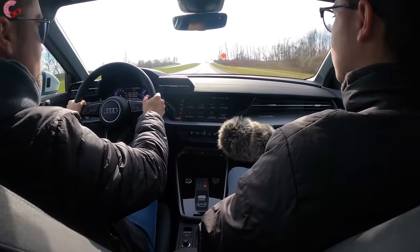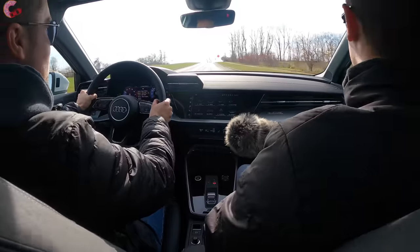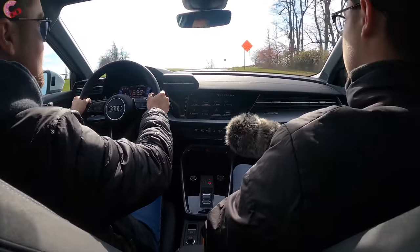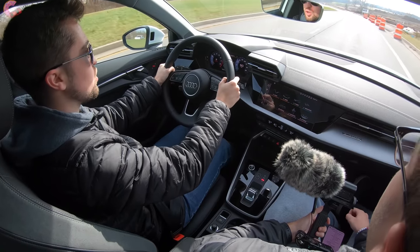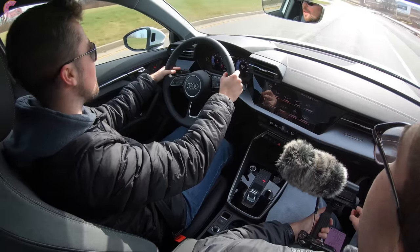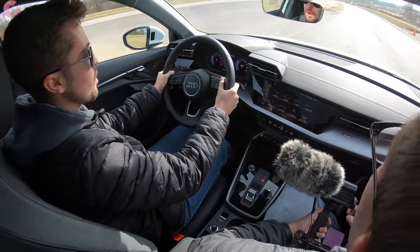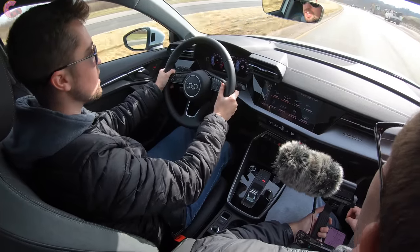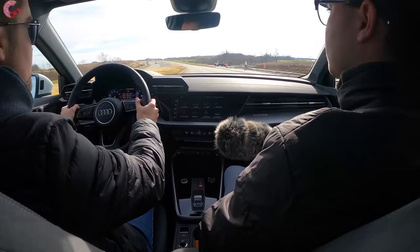In terms of driving dynamics, the A3 has a very nice athletic feel — it's a small, tossable sedan just like you'd expect. It is pretty fun behind the wheel. Of course, get the S3 if you want the most fun, but when you put the A3 in dynamic mode it does tighten up the steering nicely, and just like with the previous generation you keep that tossable, spunky feel that is definitely more athletic than the A4.